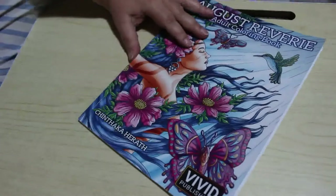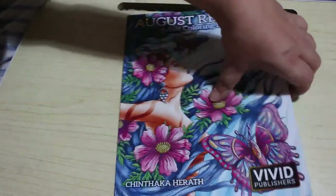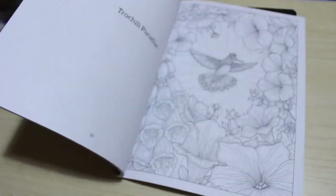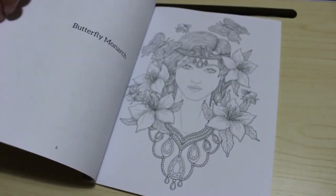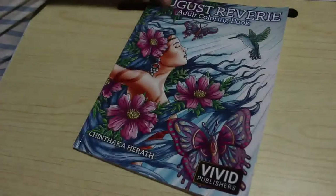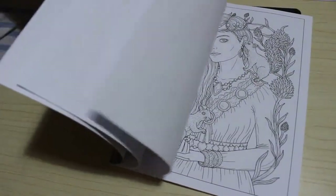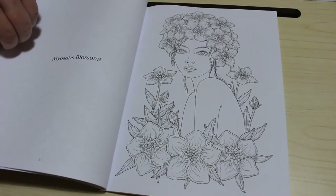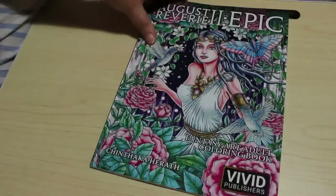I picked up August Reverie by Chinthaka Hirith. I'm in her fan group but these are the first time I've picked up the books. I actually really like the pictures — the paper's really thin, I suppose it's Amazon paper, but you can also get them on Etsy and print them yourself. Oh my god, they're detailed and beautiful. I also picked up August Reverie 2 — Epic — not because I was trying to get them all, it's just these two came up. I'll get the third one and some of her other books at some point. The artwork is absolutely stunning — looking forward to getting stuck into that one.